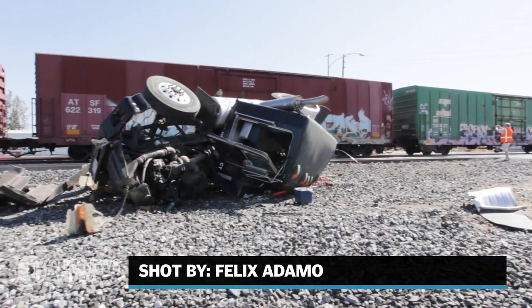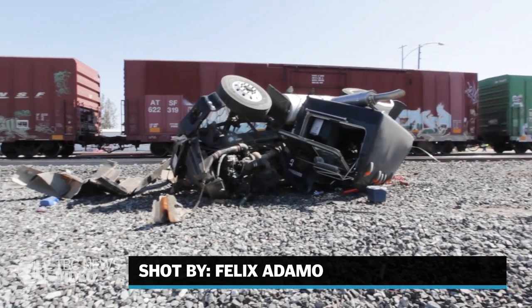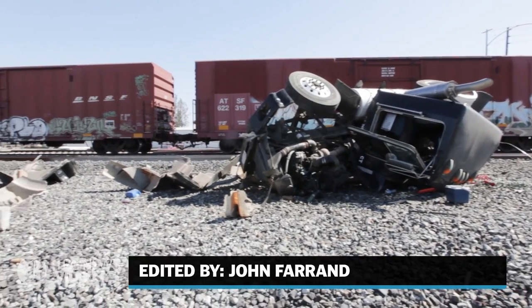What we're investigating today is a truck tractor that was pulling a set of double gravel trailers, traveling southbound on State Route 184. It was at a red light behind a vehicle.